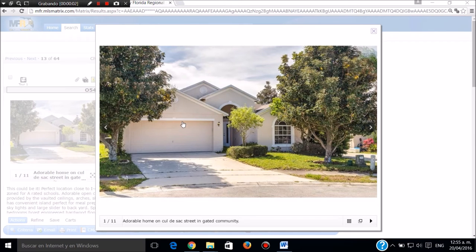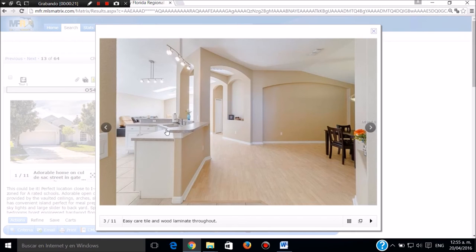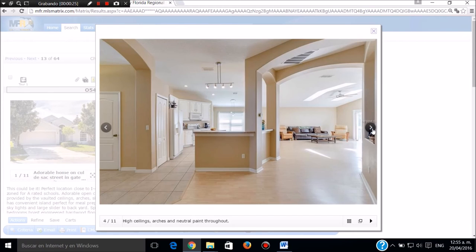Casa muy bonita en Orlando, están pidiendo doscientos veinte mil dólares. Cuatro cuartos, dos baños, dos garajes. Esta es la cocina, muy grande, muy bonita, muy elegante, con una isla aquí para poder cocinar, con toda su iluminación. Muy espectacular. Esta es la sala comedor de cocina, que se ve espectacularmente bonita.